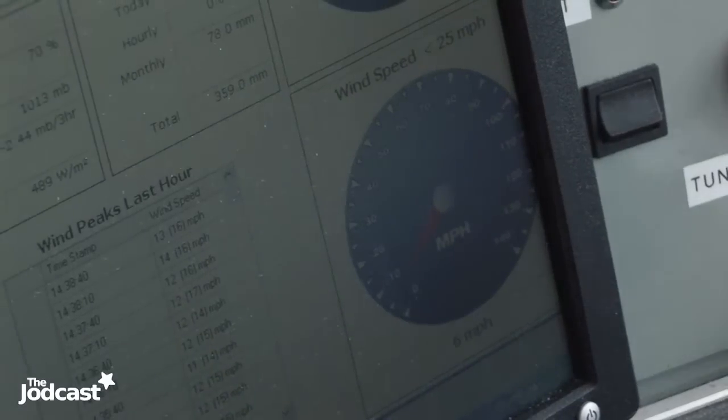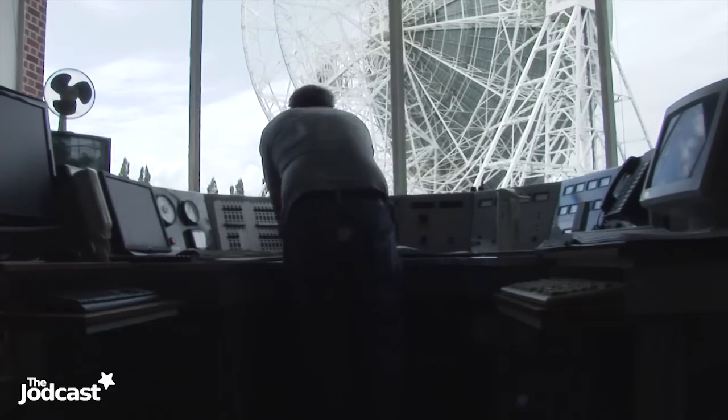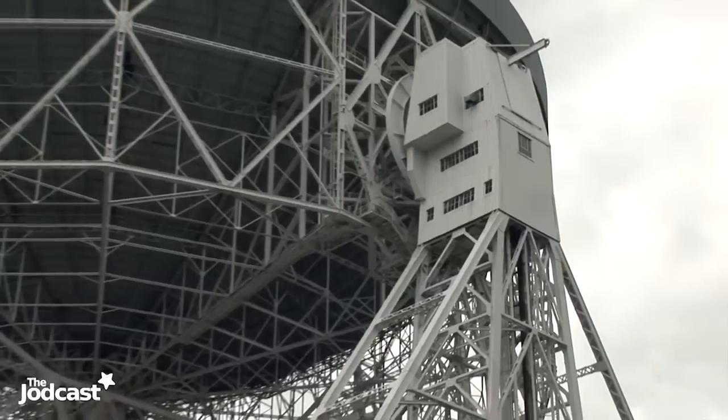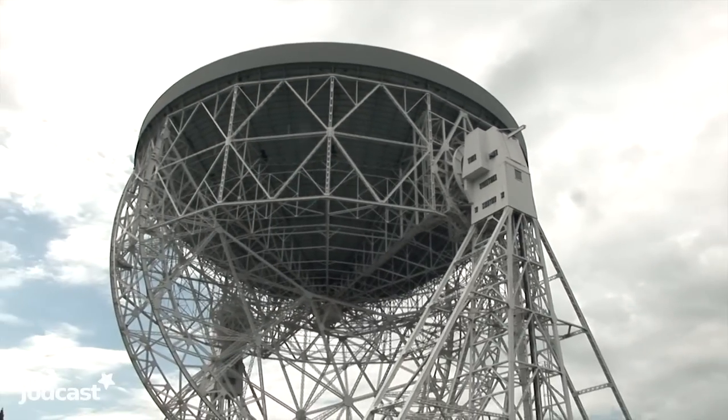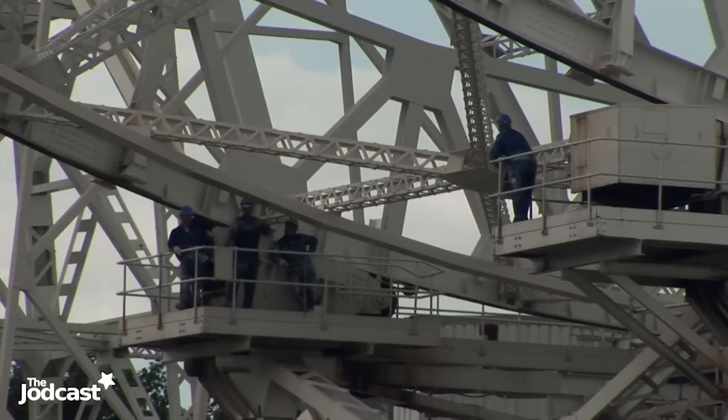The main operational challenge for radio telescopes is the wind. If the wind gets up and a big dish is tipped over, it could blow the whole thing down. So we monitor wind speed, and if it gets too strong we point the telescope straight upwards and park it — that's the most stable position. We also have to factor in maintenance periods to look at the structure and carry out essential jobs like painting, since if we ran it constantly it would soon start to break down.